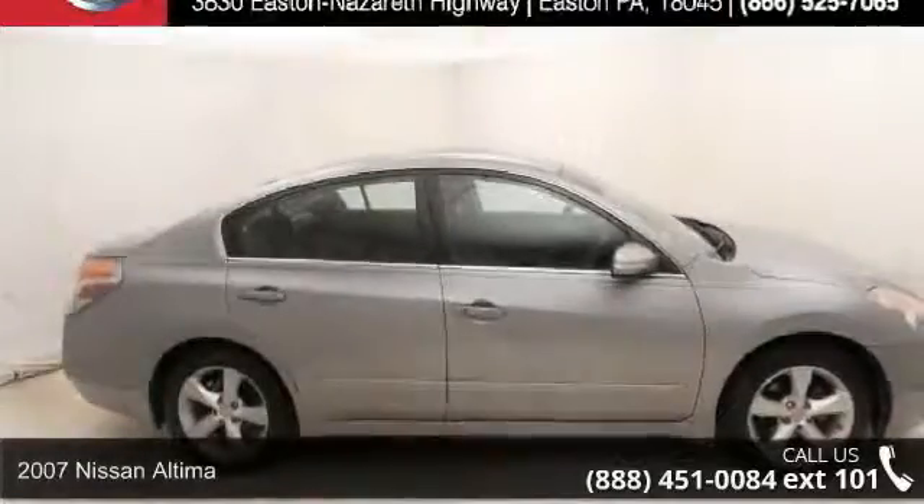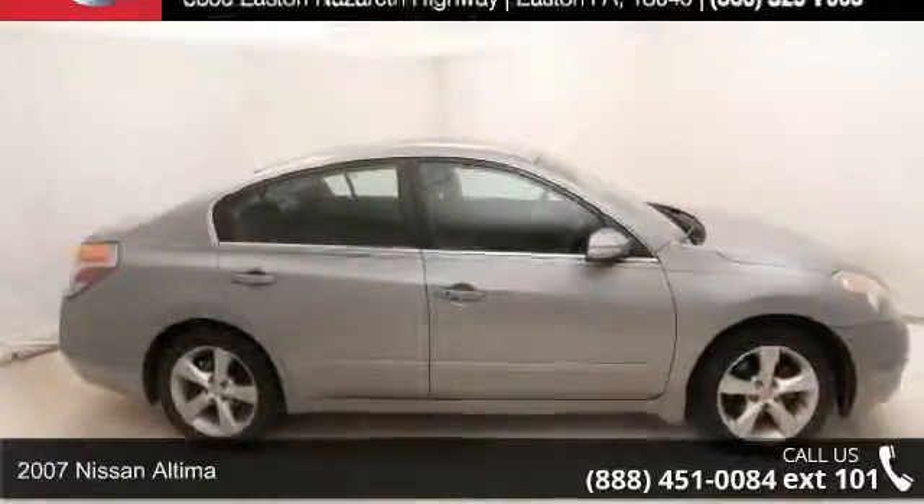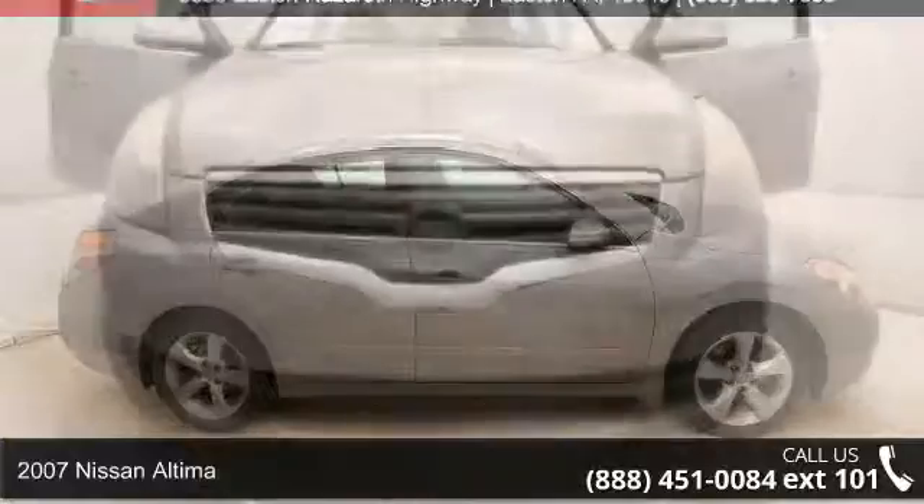Arrive in style with this 2007 Nissan Altima. This may be the set of wheels you've been looking for.